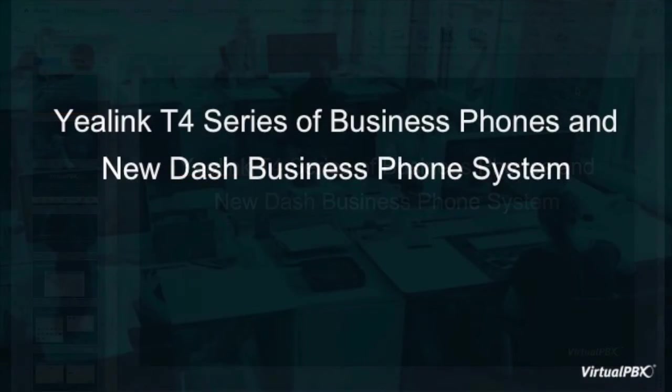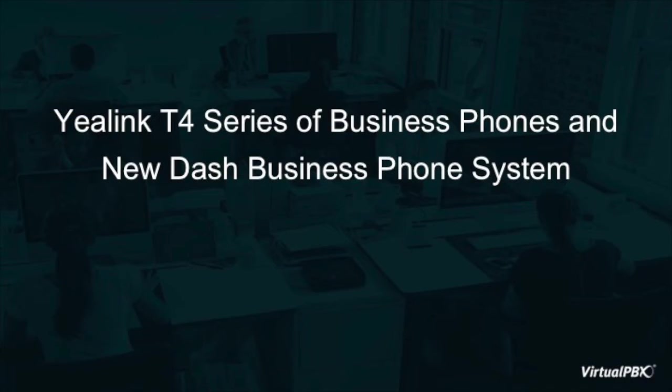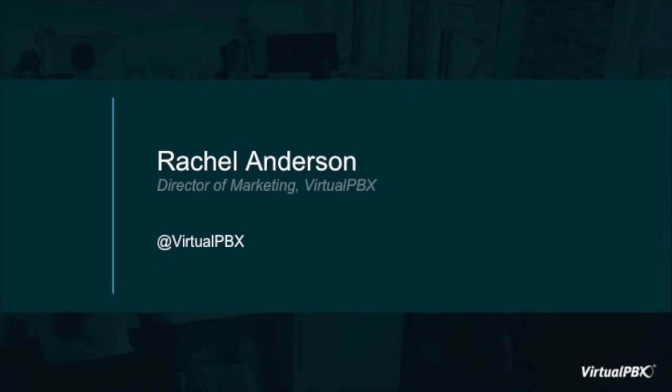Welcome to our webinar on the Yealink T4 series of business phones and the new Dash business phone system from VirtualPBX. My name is Rachel Anderson, I'm the Director of Marketing here at VirtualPBX. We'll also be joined today by Richard Chu from Yealink, the IP phones and accessories provider.